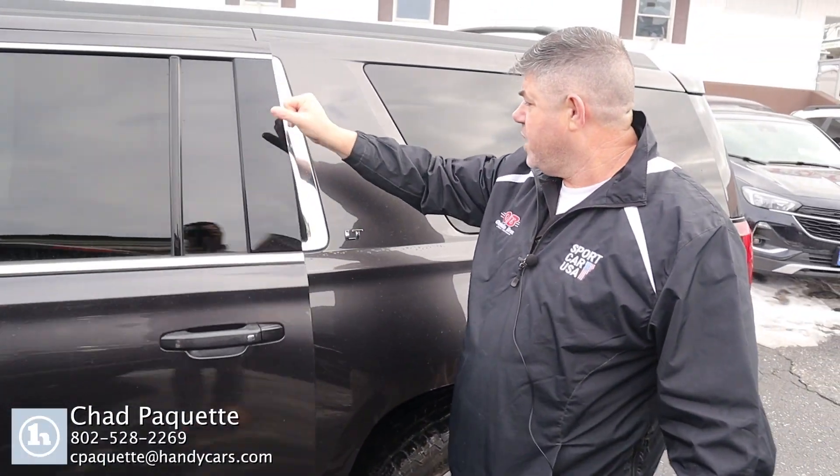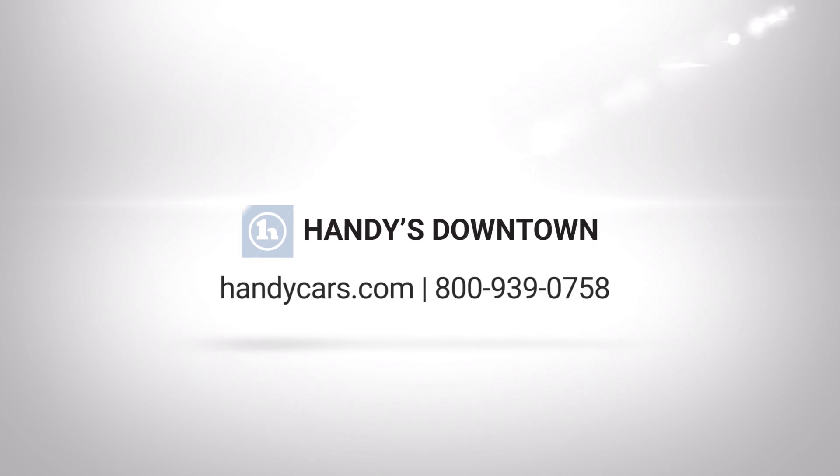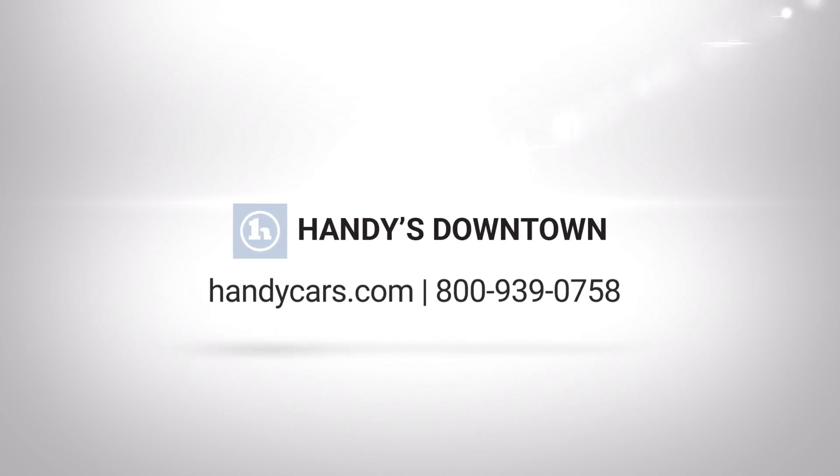I think that just about covers it. If you have any questions, all my information is at the bottom of the screen. Have a great day. Thank you.